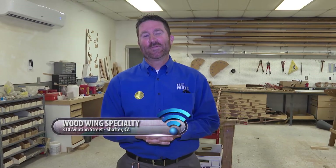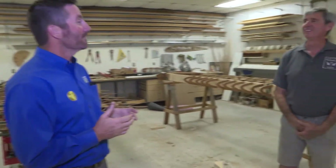It is time for Math in the Real World, everyone's favorite part of the show. We are here today at Wood Wing Specialty, and we want to speak a little bit with the owner of Wood Wing Specialty, Pete Plum. Pete, we are glad that you could join us today. Thanks so much, welcome to my shop.